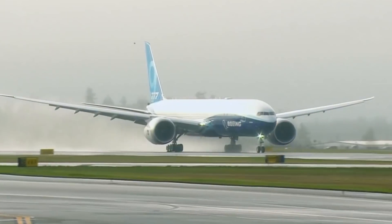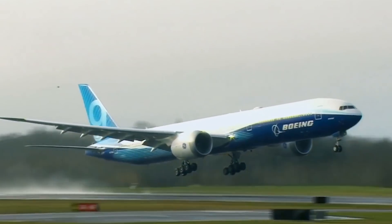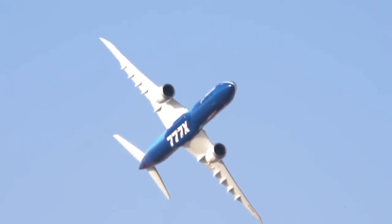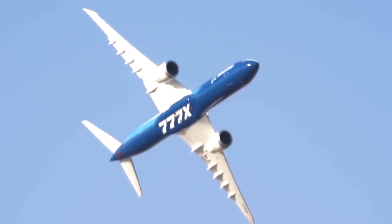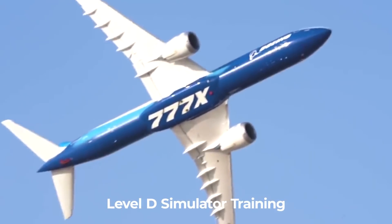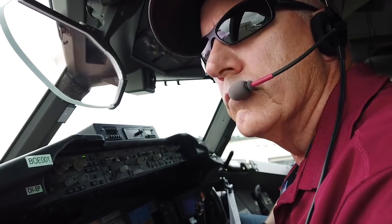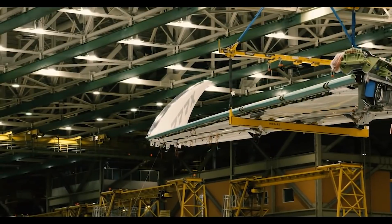The Boeing 777X is designed to be familiar to airlines and pilots already flying the 777 families. However, Carlyle said that pilots looking to fly the jet would need to undergo Level D simulator training to bring them up to speed with changes to the aircraft, such as the heads-up display, which is optional in the 777X, and the new folding wingtips.